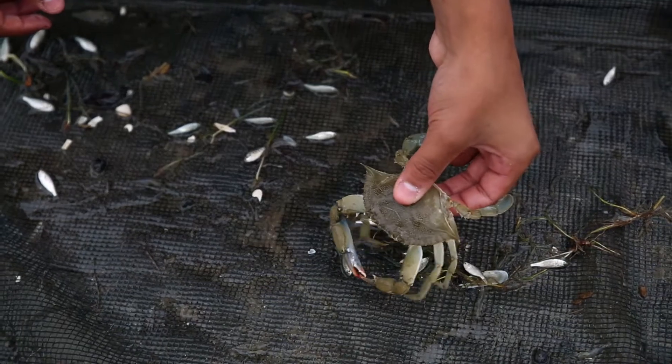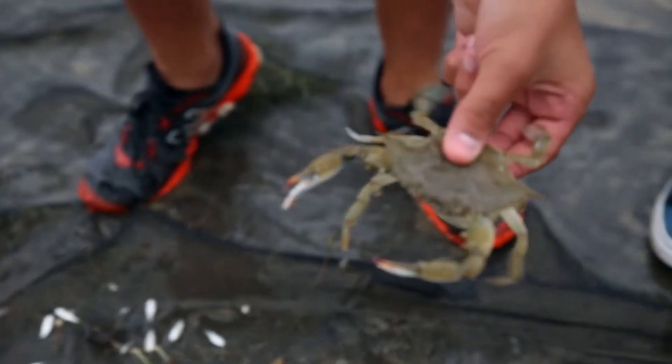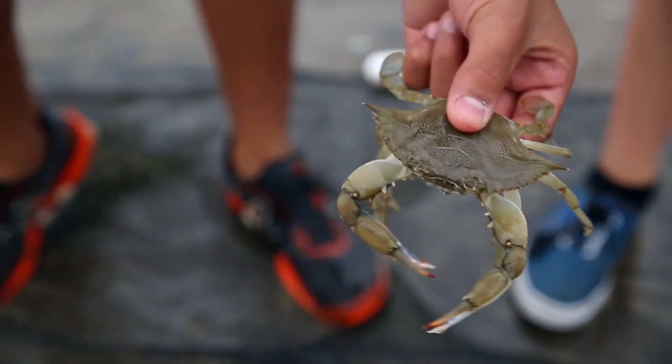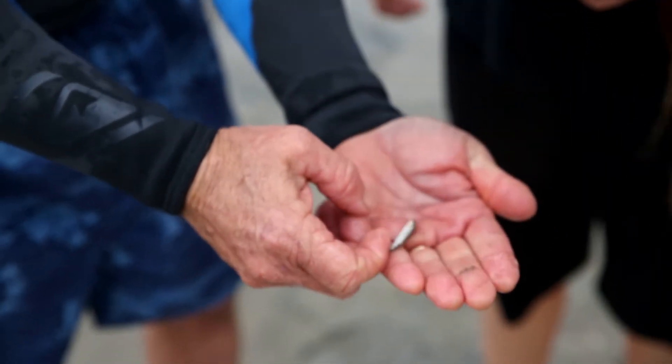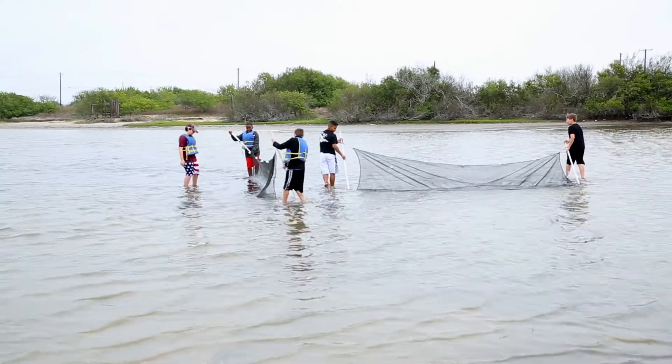How to collect specimens — pick them up, just give them a basic idea of how to identify something. When the sheepshead minnows get really big, look at how orange their fins get. And learn a little bit about all the relationships in our local environment.